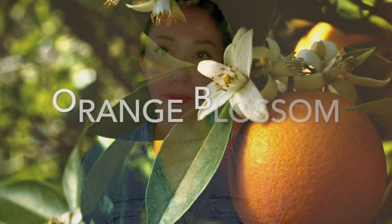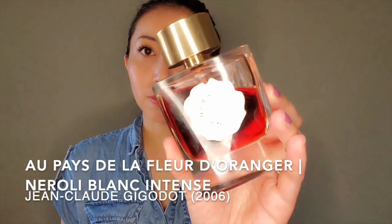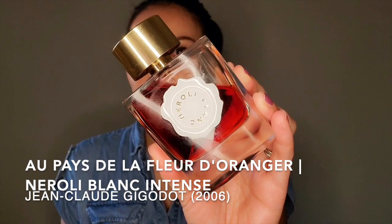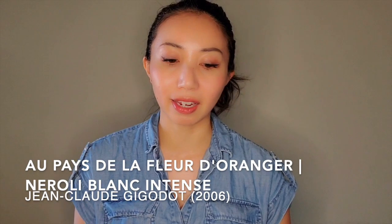Let's talk about orange blossom next. I'll focus on that note instead of neroli because neroli tends to come off as very green on me. Even though they're extracted from the same flower, it smells completely different to me. Orange blossom fragrances I like include Neroli Blanc Fontaine — even though it says neroli in the name, as I mentioned in a previous video, this smells more like orange blossom to me.